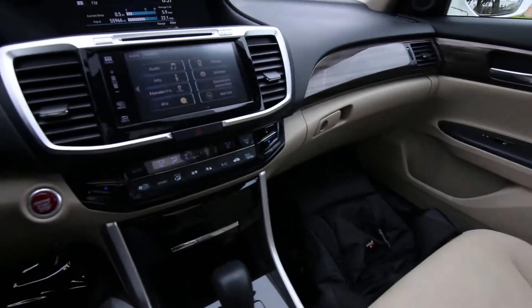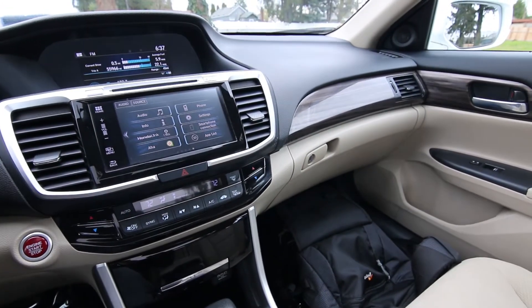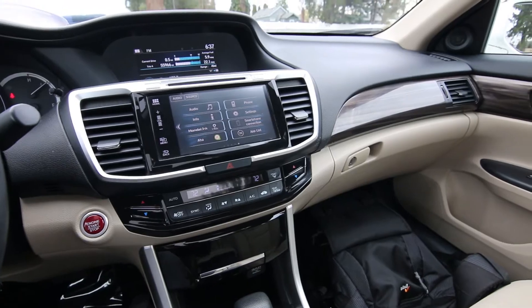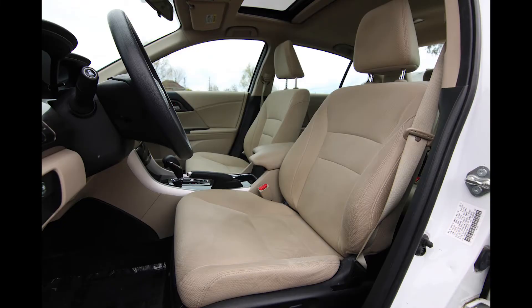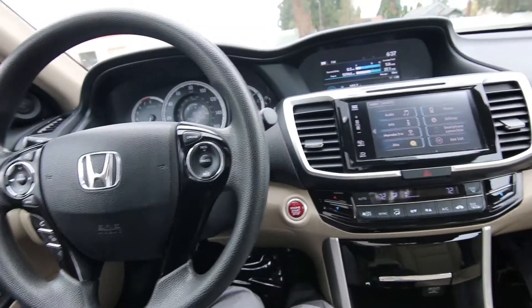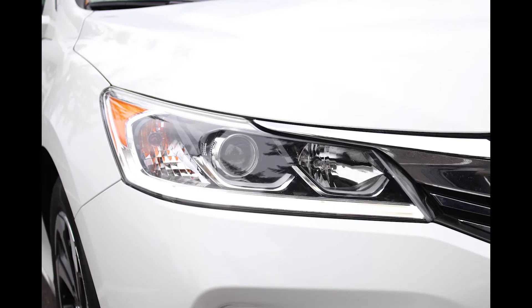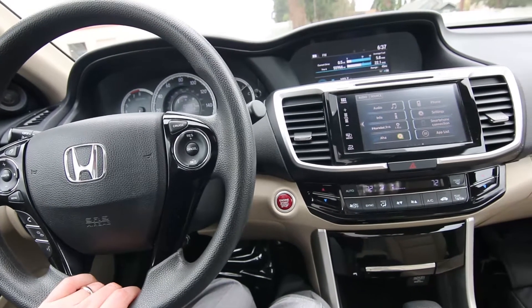When it comes to mid-sized sedans, it seems like it's always the Camry and the Honda Accord going head to head. They are both great vehicles — I've owned both. But I'd say the Accord definitely has a little bit more of a sportier edge than the Camry. The Camry is more of a true passenger sedan, so if you like a little bit more sportiness, I'd definitely check out the Accord.